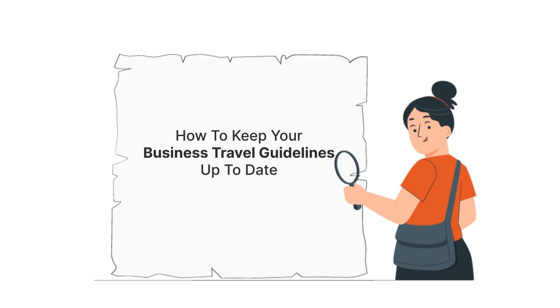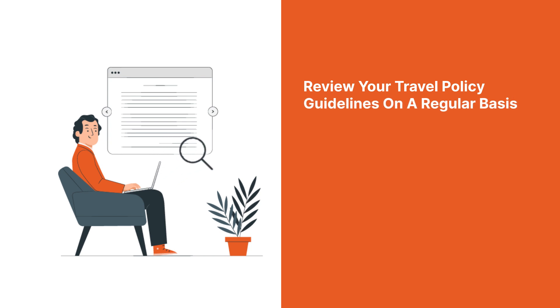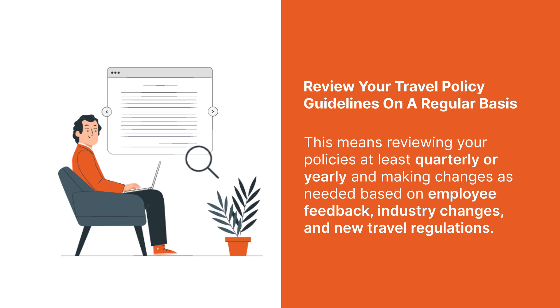How to Keep Your Business Travel Guidelines Up-To-Date. 1. Review your travel policy guidelines on a regular basis. This means reviewing your policies at least quarterly or yearly and making changes as needed based on employee feedback, industry changes, and new travel regulations.